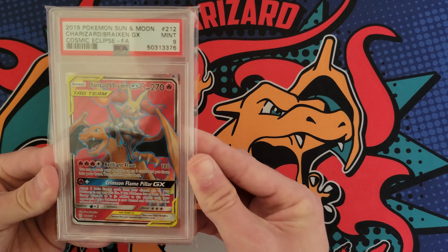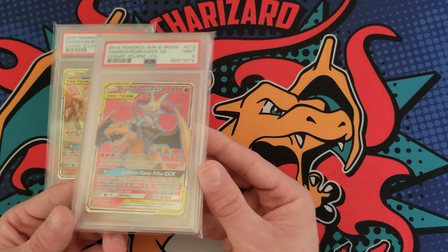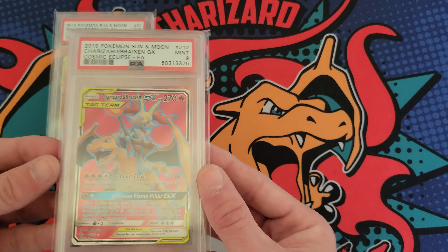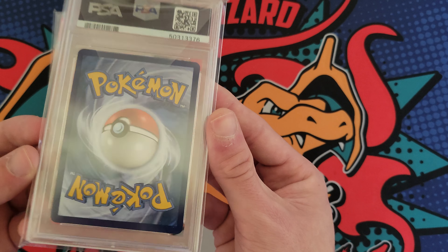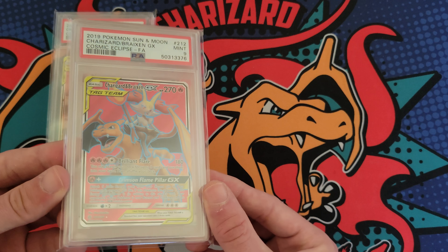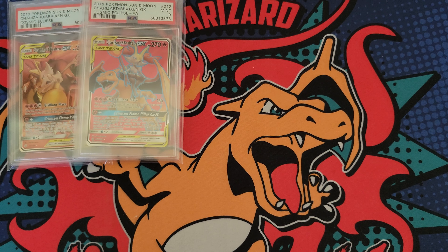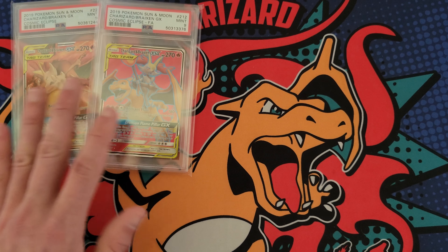The last card of the video was probably my favorite pickup — the Cosmic Eclipse full art Charizard. I really like this card and now I need to get the rainbow rare too, since I have the regular GX and the full art. I love the red color in this card, it's awesome. This was the most expensive card of the bunch at around $80, which I might have overpaid on, but it's all good — I don't mind paying up a little bit on personal collection stuff.